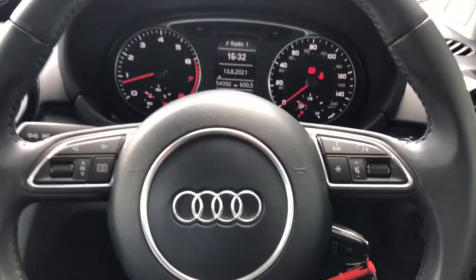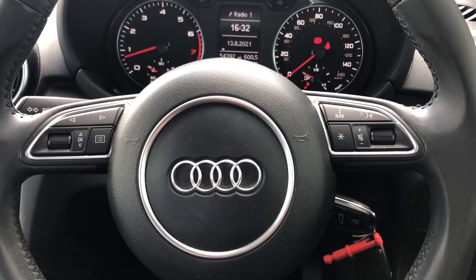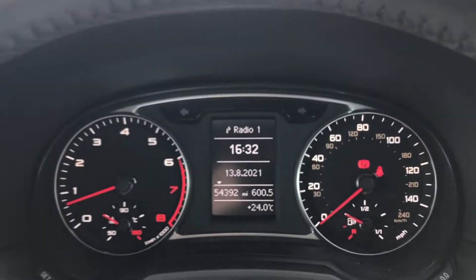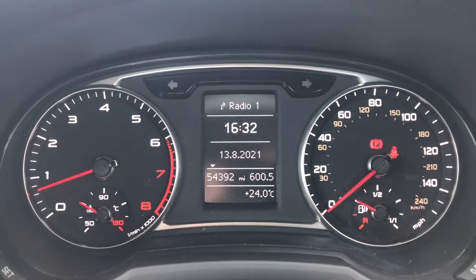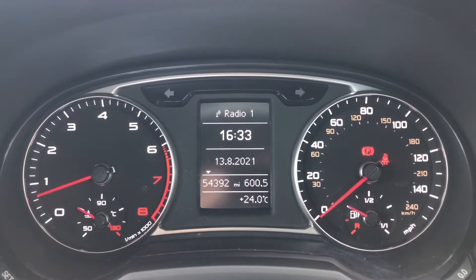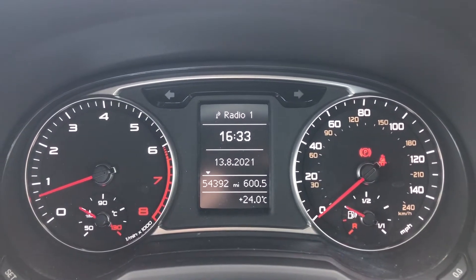There's also a multi-function steering wheel, which means you can control different aspects of the car all from one place without even taking your hands off the wheel. On the driver's display, you can also see the car has done 54,392 miles, so there are plenty of miles left for you to enjoy.